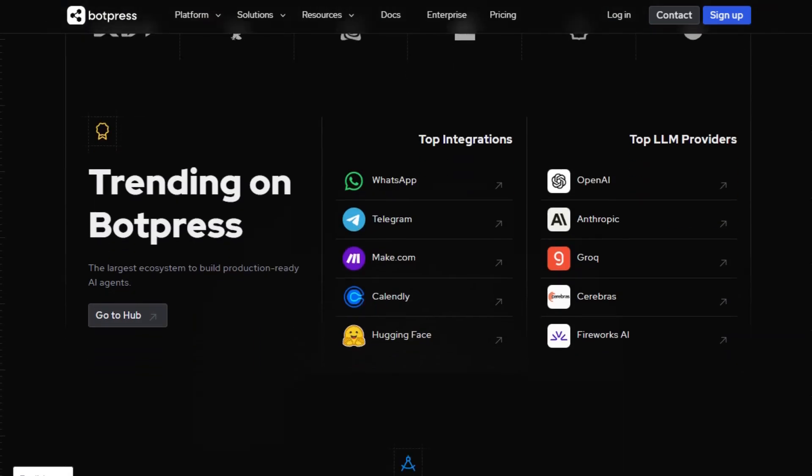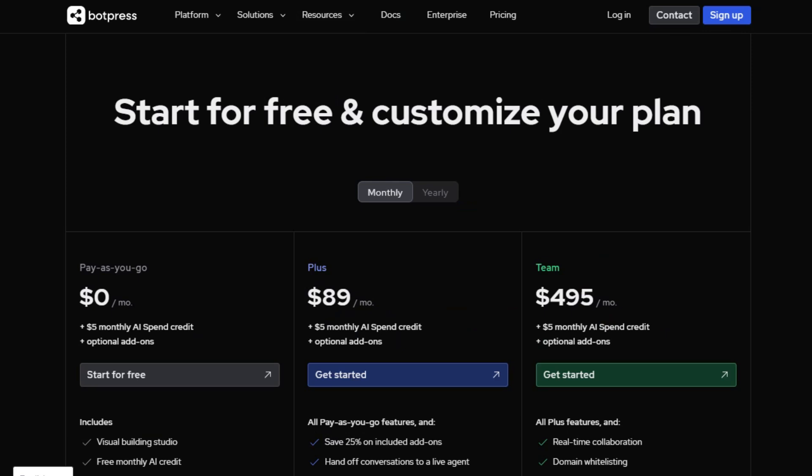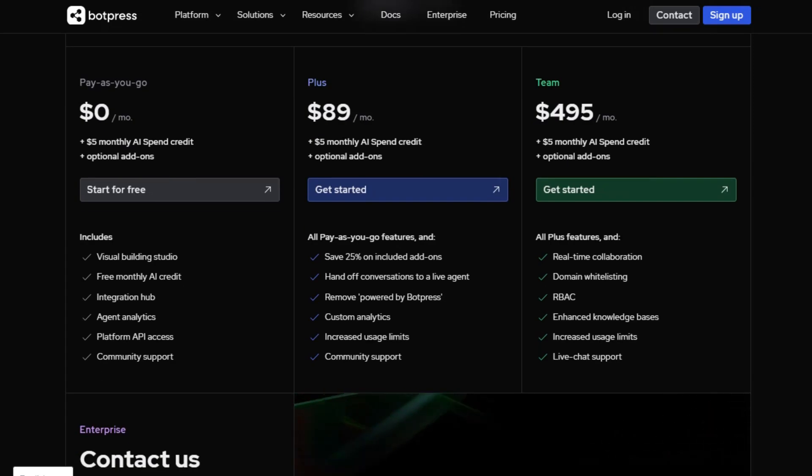The platform is suitable for teams looking to create complex, scalable, conversational AI solutions. Pricing starts with a free plan, and paid plans offer additional features like increased usage limits and live chat support, starting at $89 a month.